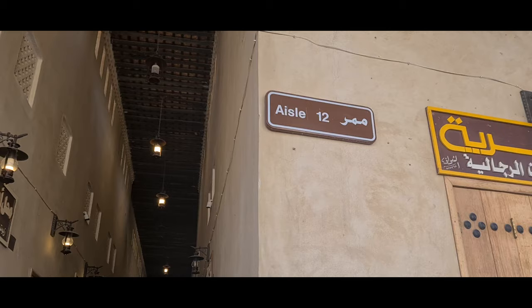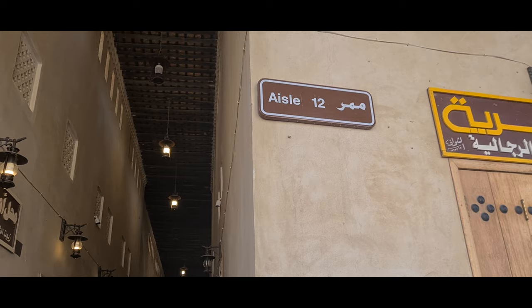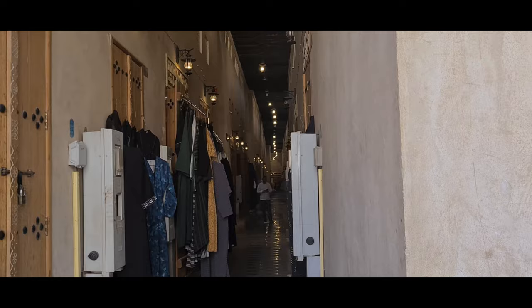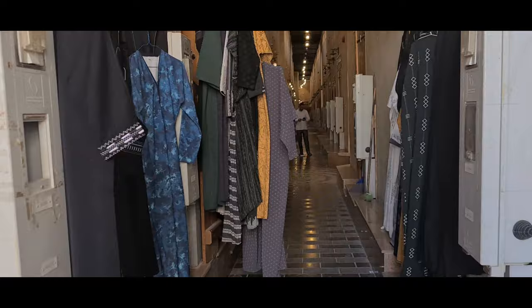Now, at least, you can see there are English translations, so you know where you're going. So we're entering through Aisle 12 to look inside. It's really a shame that the place is closed. But anyway, since we're already here, let's go inside to find out what's there.